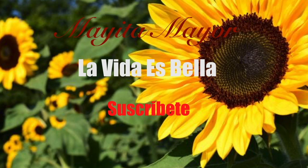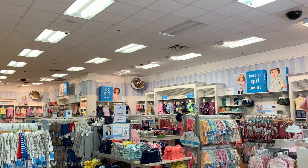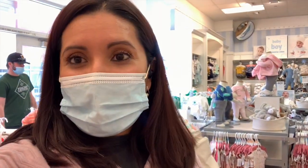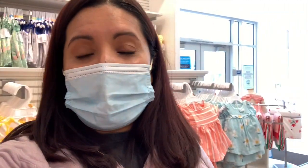Amigas y amigos, muy buenos días a todos. Algo diferente hoy — andamos en una tienda de bebés, en Carters. Me vine con una clientita aquí a Carters y les quiero enseñar algunas de las cosas que tenemos para las que estén interesadas. Si vieron que tienen buenos precios — yo creía que iba a estar muy caro, pero la verdad no. Tienen buenísimos precios.